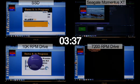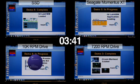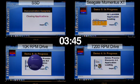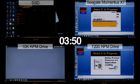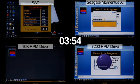The SSD drive went into its fifth and final application, NI LabView. Momentus XT has now finished Adobe Premiere Elements and is going into its final application, NI LabView. The SSD drive is now closing all applications to finish the test. The notebook drive has just finished Crysis Warhead and is now moving into Adobe Premiere Elements.